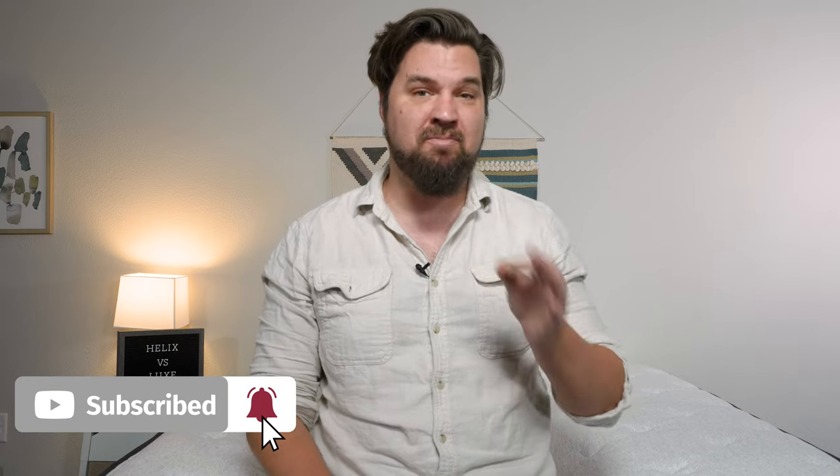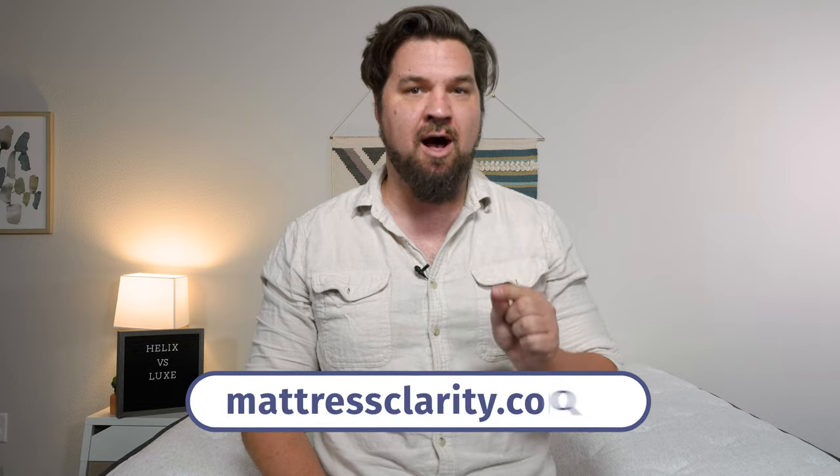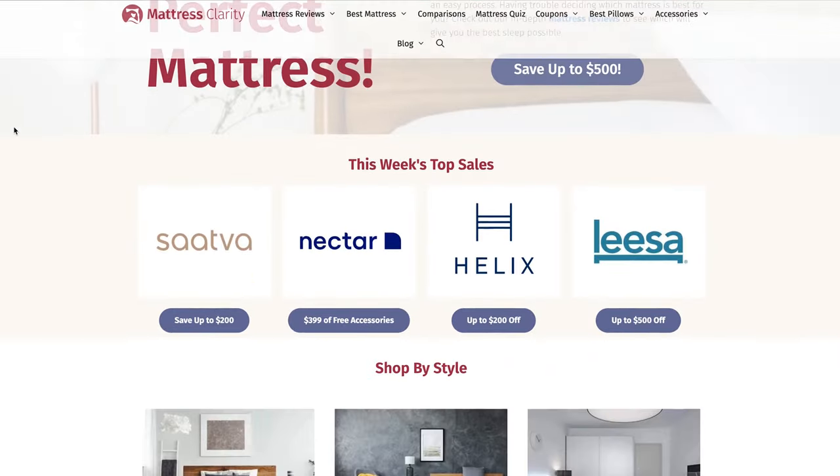At this point, you should know which mattress is right for you. But if you want more information about any of these mattresses, head over to mattressclarity.com for more in-depth reviews and some great money-saving coupons.